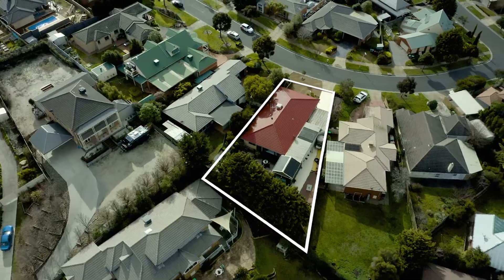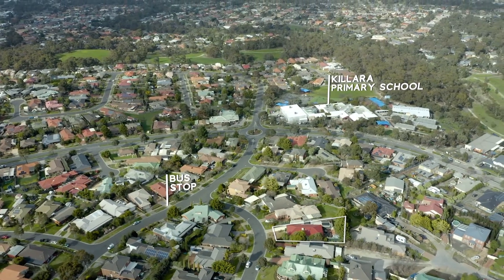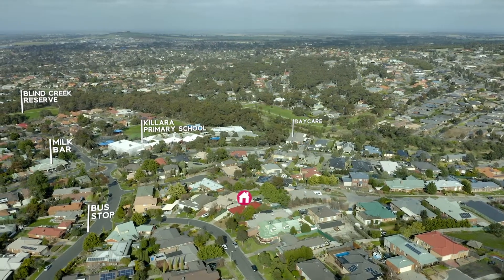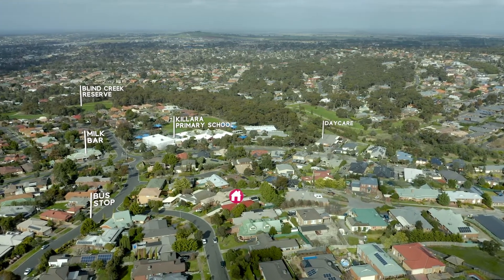Located in the popular Kalara Estate, this property is just a stone's throw from Kalara Primary. At the bottom of the street there's a bus stop as well. Also around the corner, some mixed shops, a kids' daycare, and it's only just a short drive into Sunbury Township.